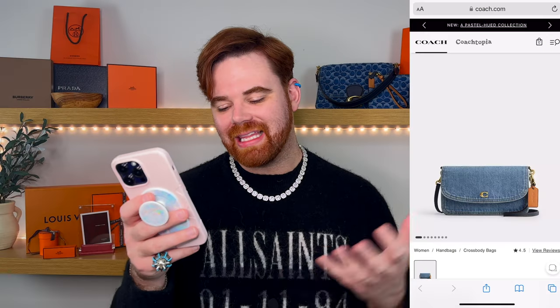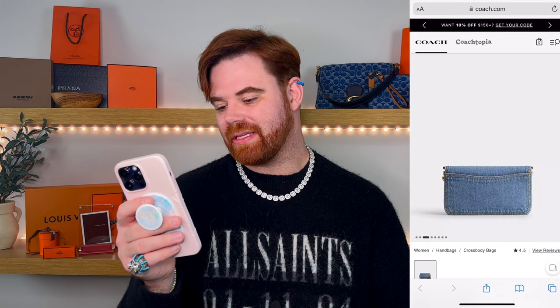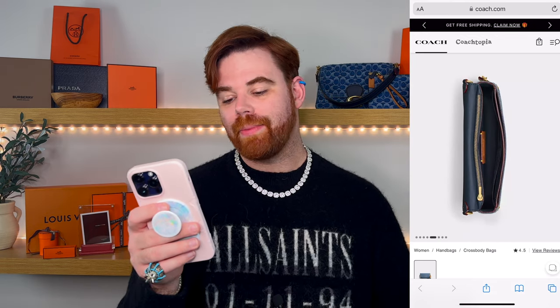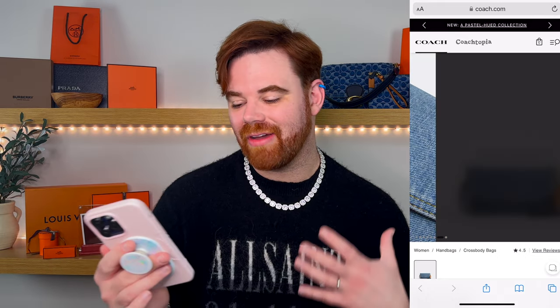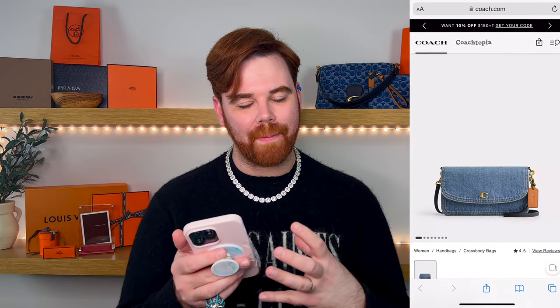We have one more — technically considered an SLG, a wallet-on-strap if you will. This is the Hayden Crossbody. It's going to give you built-in card details, a zippered pocket in the back, a slip pocket on the outside, and it can be worn crossbody or on the shoulder. Really well priced at $195. Under the radar — all you have is the hang tag and that beautiful brass C on the front. If you just want a little bit of the trend without committing to a full bag, this is a really good option.